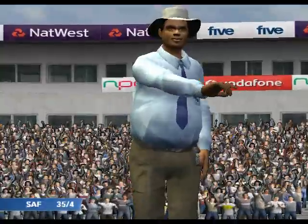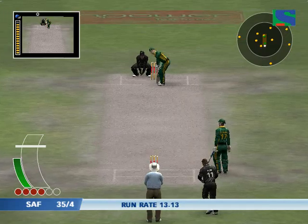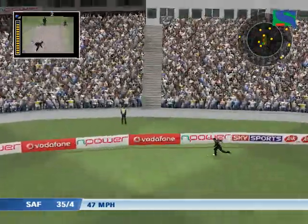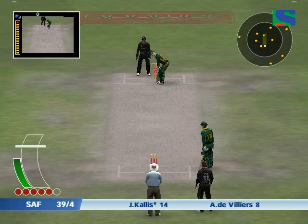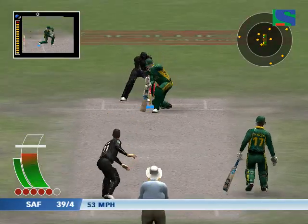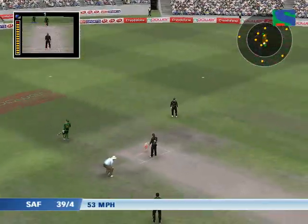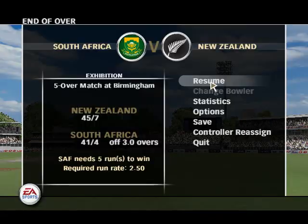Great shot! Great shot! It just rocketed to the boundary. Now the confidence is seeping through. He dispatched that with ease and grace. Thomas facing. He's worked that into the gap. The sweeper picks up. That over helped the run rate somewhat.